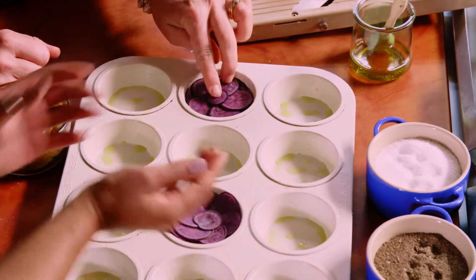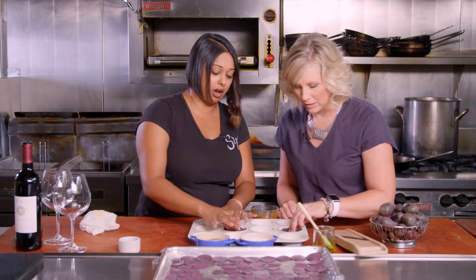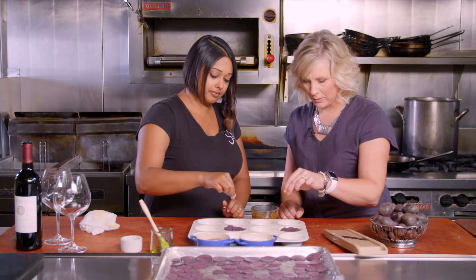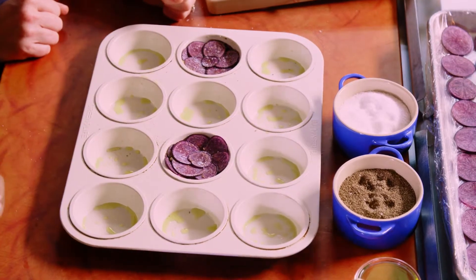Sometimes I like to just kind of push that a little bit, and it kind of makes the flower cup out a little bit. Sarah brushes some olive oil on top, adds a sprinkle of salt, and then it's time to send our flowers to the oven to bake for about 10 minutes.